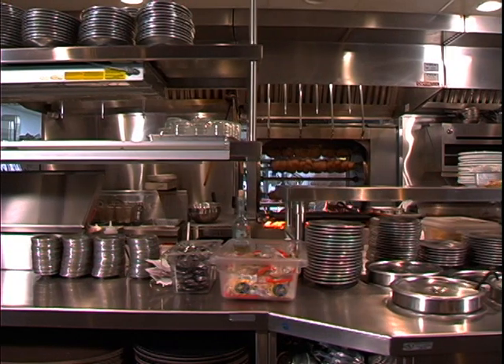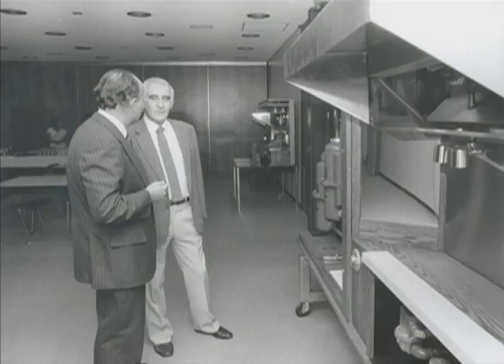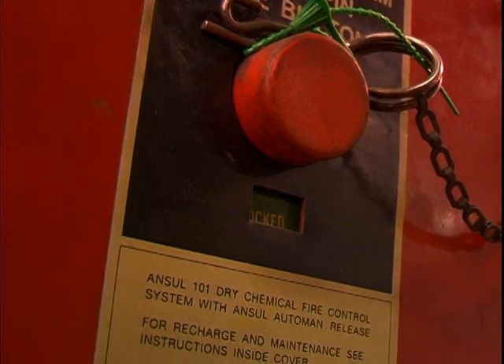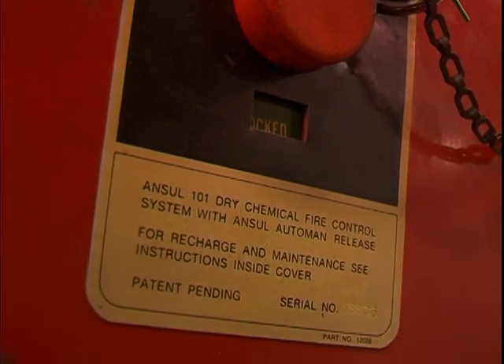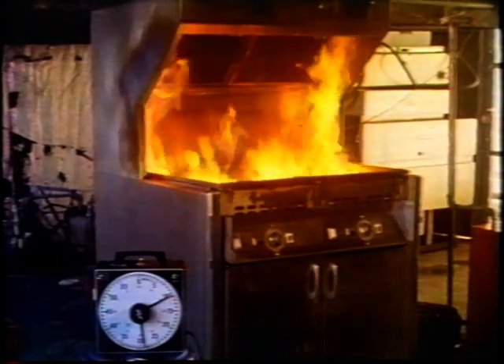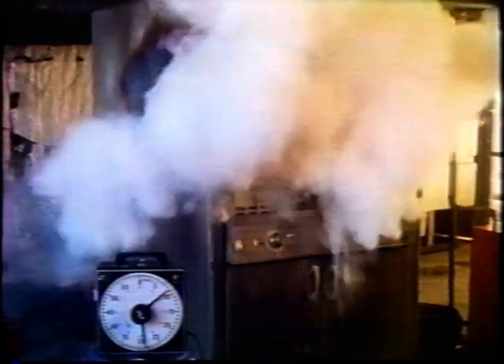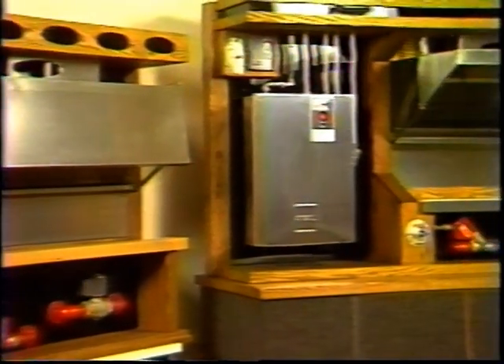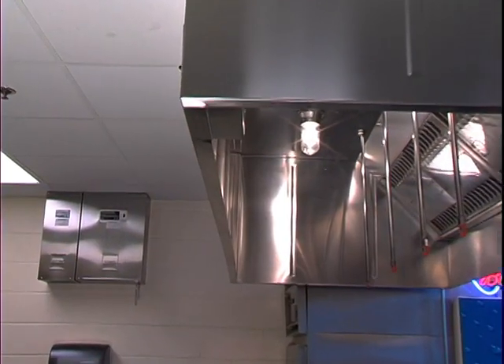The restaurant kitchen by nature is prone to fire. In the early 1960s, Ansell product engineers designed the first restaurant fire suppression system. Using a dry chemical extinguishing agent, the system piping, nozzles, and detectors were installed under the kitchen hood over the hot appliances.